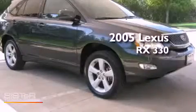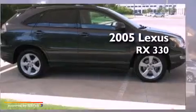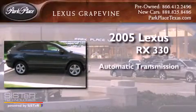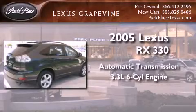This is a certified pre-owned 2005 Lexus RX330. This crossover has an automatic transmission and a 3.3-liter V6.